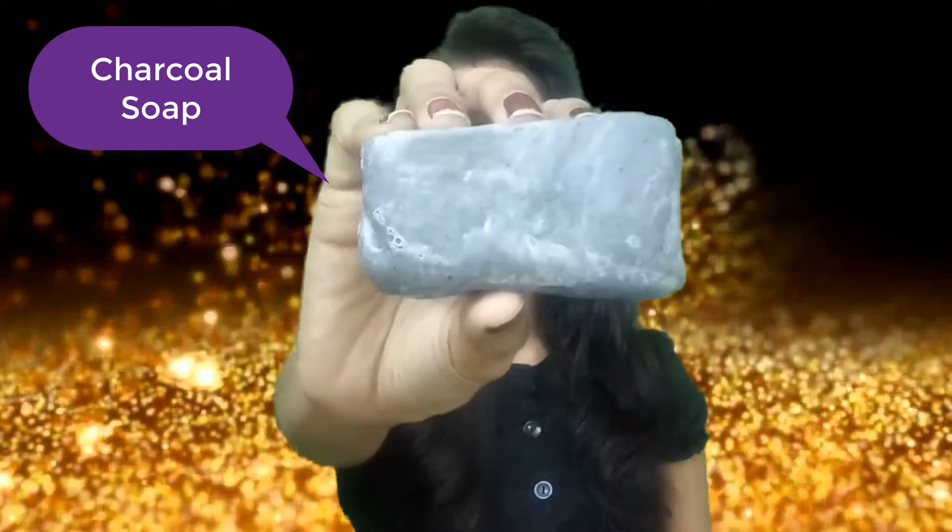I have three different soaps here. The first one that's very attractive because of its color is this black soap — you can tell right away it's a charcoal soap.